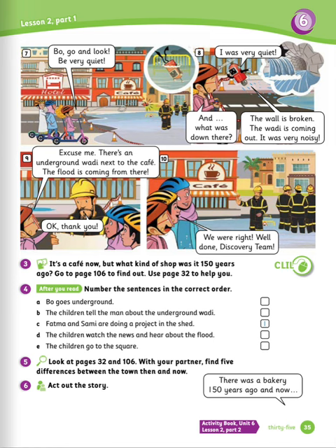Exercise number three. It's a café now, but what kind of shop was it 150 years ago? Go to page 106 to find out. Use page 32 to help you. The answer is: it was a clothes shop.